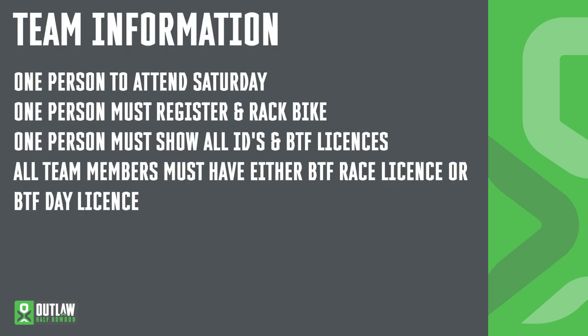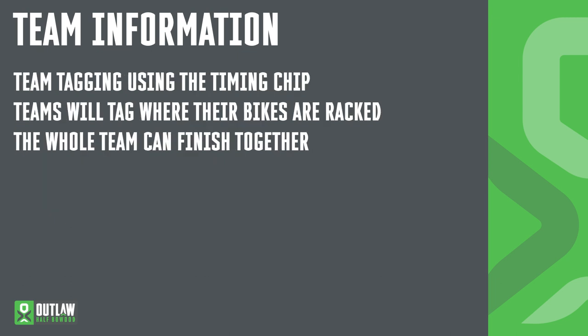Information about teams that are racing. Any one person needs to attend on Saturday, and they must register and rack the bike. That person must have all of the IDs of the team members — these can be current BTF licences. All team members must either have a BTF licence or they can purchase a day licence. Day licences can be purchased from registration on the Saturday. We've changed how we tag in the team category slightly since Covid. We'll now be using the timing chip as a baton, going from the swimmer to the biker and the biker to the runner. All teams will be racked together in transition and tagging will take place where the bikes are racked. As another update, the whole team can now finish together down the finish straight, collecting all of their team t-shirts and team medals.